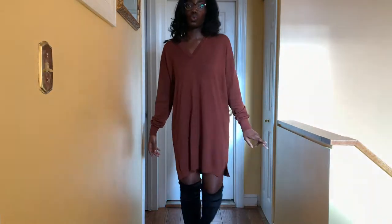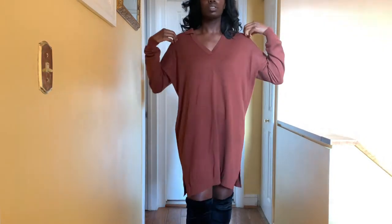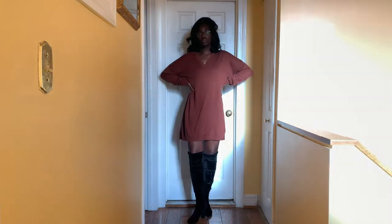Our next outfit is from ASOS — a chocolate sweater dress paired with some knee-high black velvet boots. The boots are in a size 9 and the dress is in a size medium. Very comfortable, easy to wear, and honestly wear anywhere.